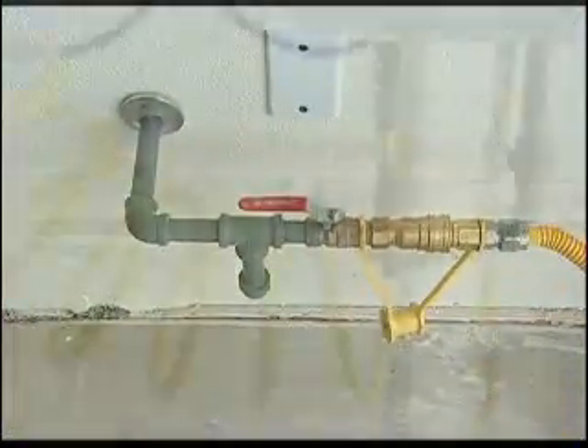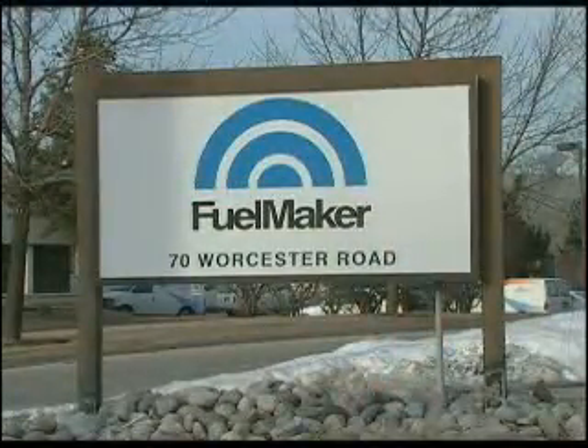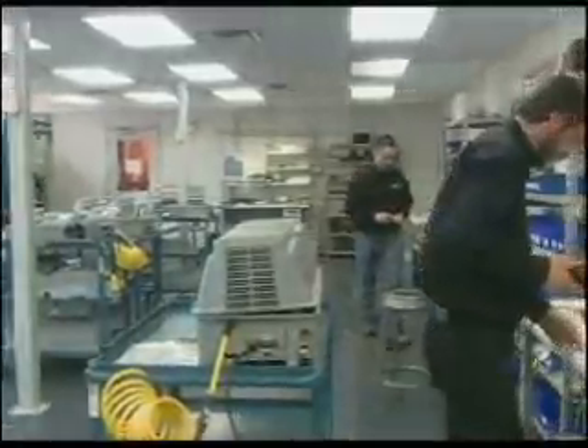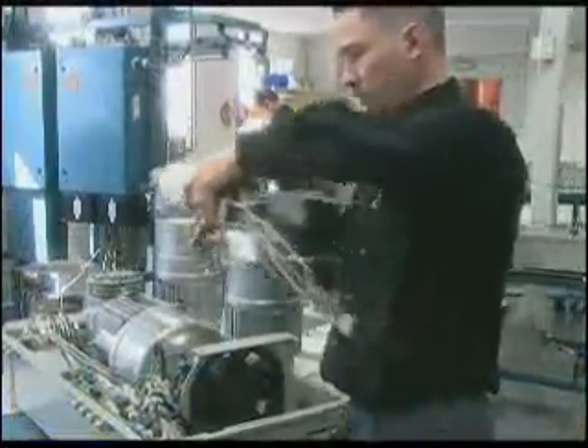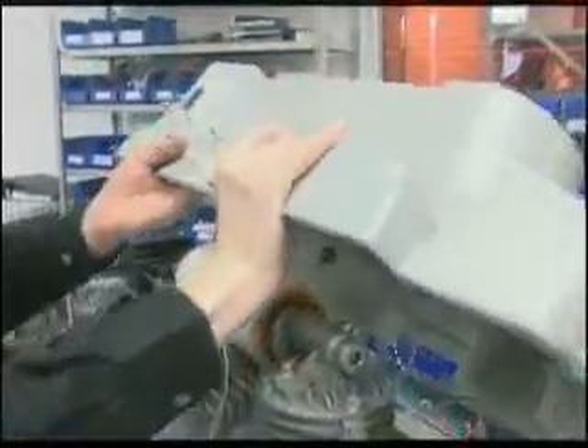The vehicle refueling appliance — Phil, or the VRA — takes gas from your home gas line at low pressure, compresses it, and pumps it straight into the vehicle up to 3,600 pounds per square inch, with no storage involved at all other than in the vehicle. In their small Toronto factory, FuelMaker has been building natural gas vehicle refueling equipment for commercial use since 1992. Phil is essentially a scaled-down version tailored to the needs of the home user.